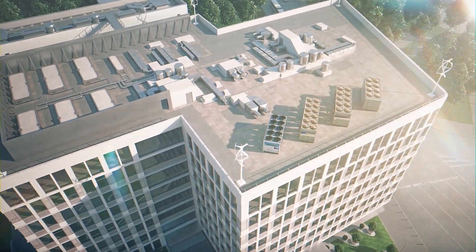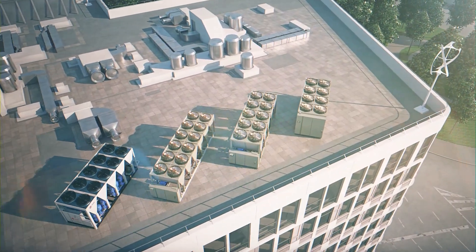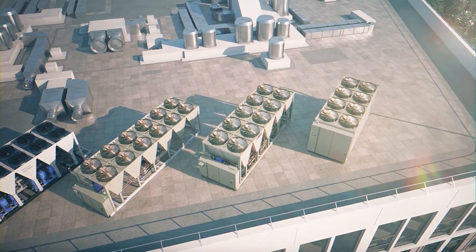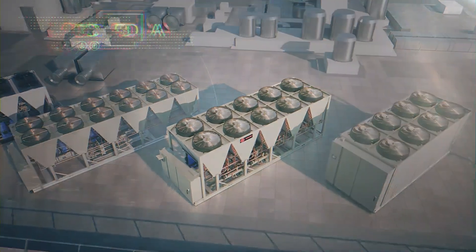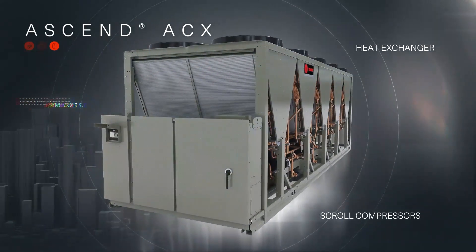Building on a known approach to the future of electrified HVAC, join us in the next evolution of the proven Ascend chiller line: the Ascend ACX air-to-water heat pump, enabled by the advanced Symbio 800.